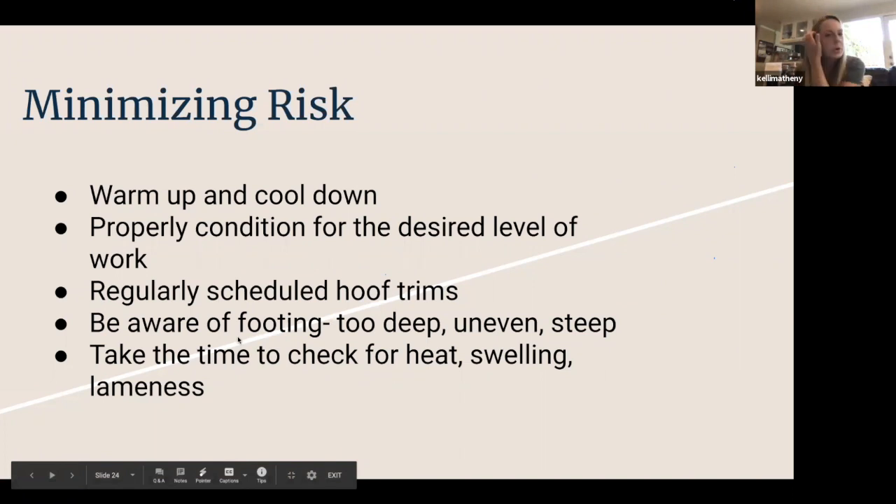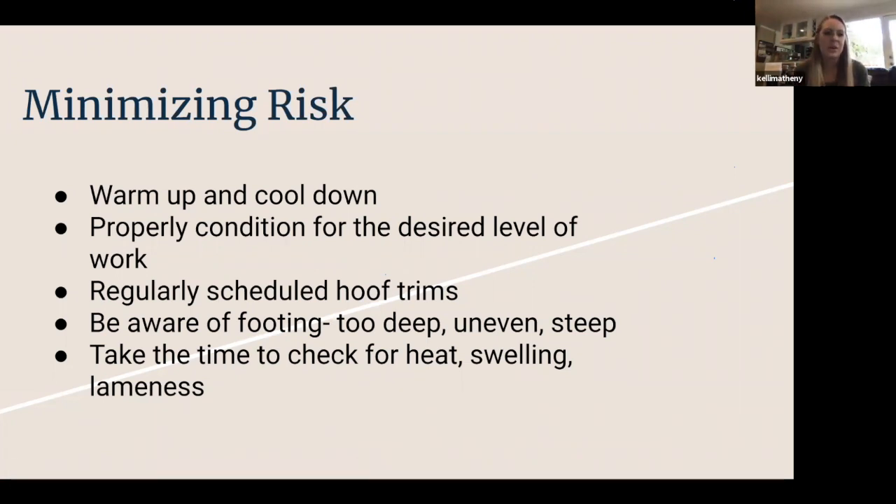Minimizing risk — arguably the most important thing in soft tissue injury — is how do we prevent it? A good warm-up and a good cool-down are very important. Properly conditioning your horse means taking several months to build up to the desired level of work rather than going straight there. Regularly scheduled hoof trims keep the horse's hoof angles appropriate so we're not putting extra stress on tendons and ligaments. Definitely be aware of your footing — working in deep sand, riding over uneven surfaces, going up and down steep hills. Avoid those if you can, or take your time and really allow your horse to see the ground and maneuver through it.